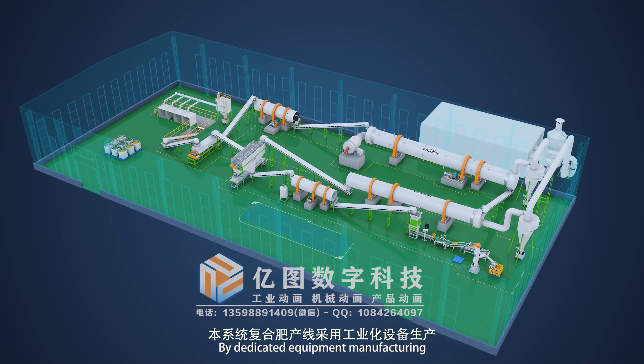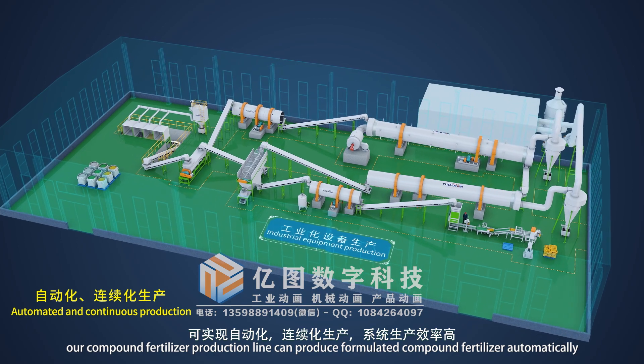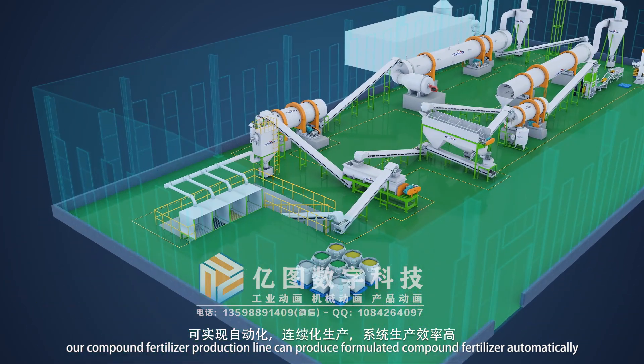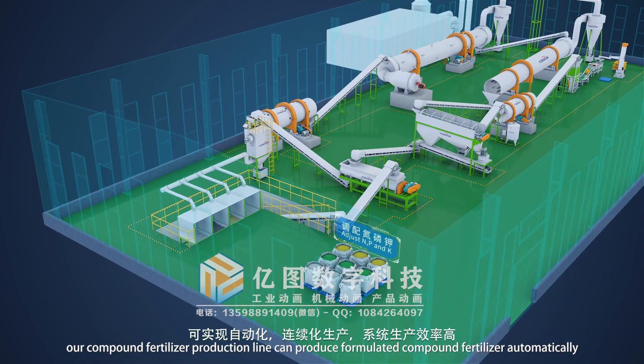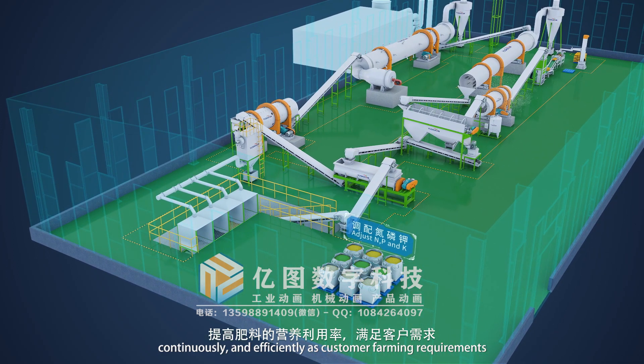With dedicated equipment manufacturing, our compound fertilizer production line can produce formulated compound fertilizer automatically, continuously, and efficiently to meet customer farming requirements.